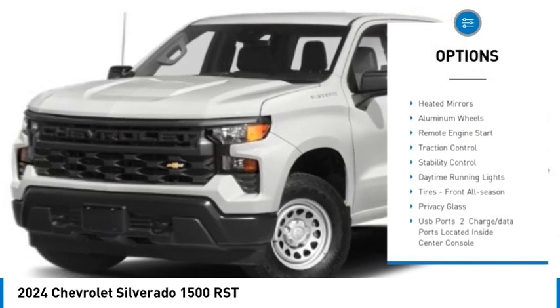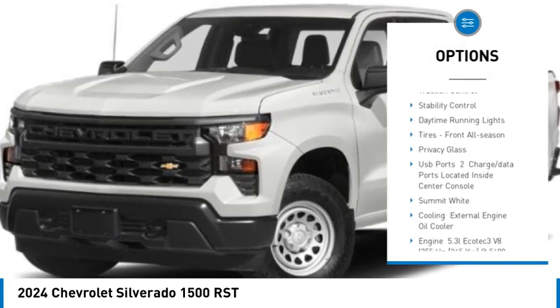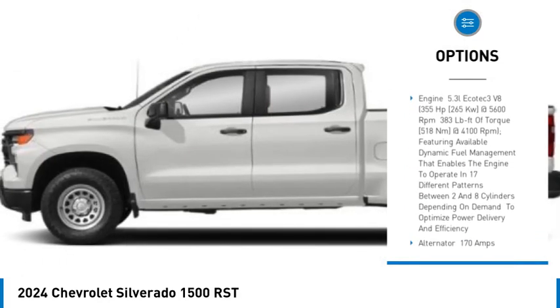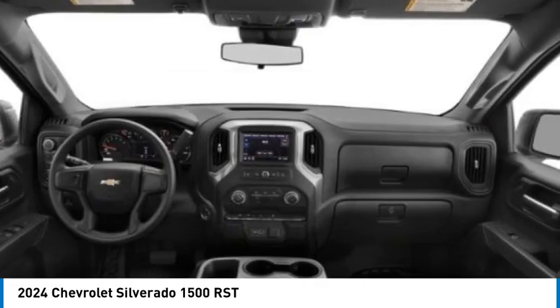Tire pressure monitor, tow hitch, heated mirrors, aluminum wheels, remote engine start, traction control, stability control, daytime running lights, tires front all season, privacy glass.